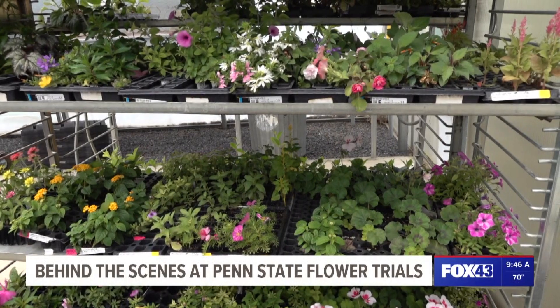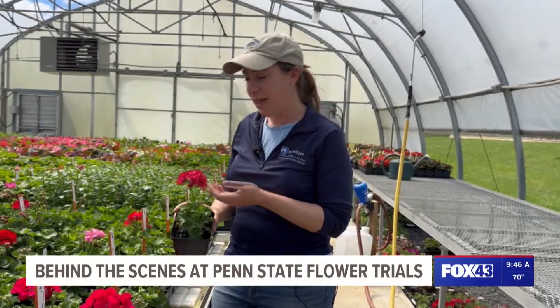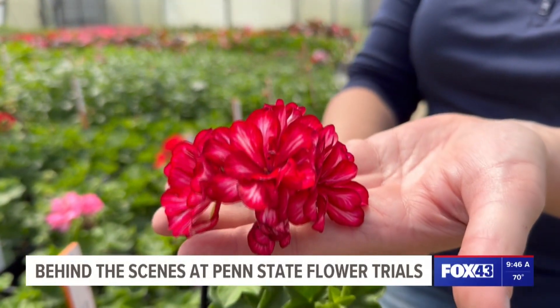This is an opportunity to test some of the newest and most interesting plant varieties that are being grown. And sometimes we get really interesting, weird stuff. So this is a geranium called Stars and Stripes, and you can see it's one of the first striped geraniums that I've ever seen.